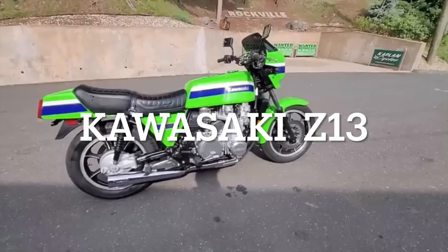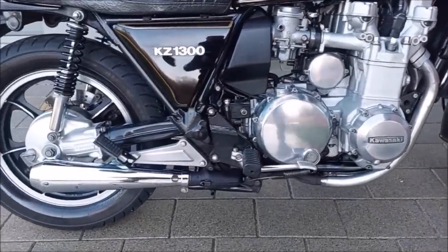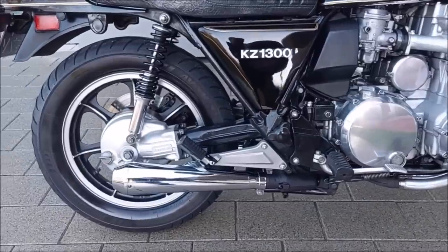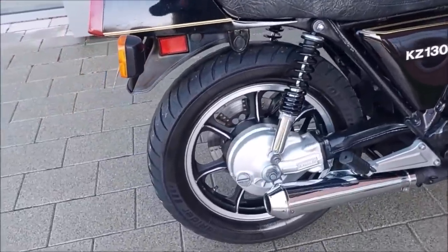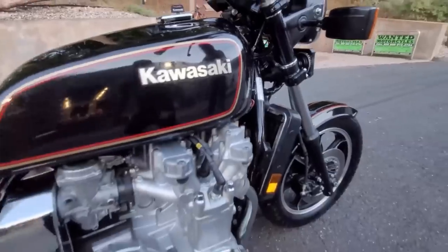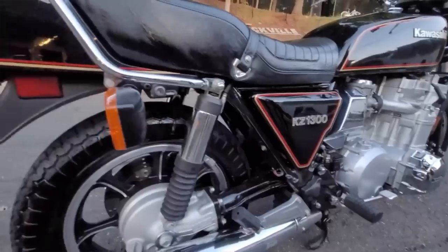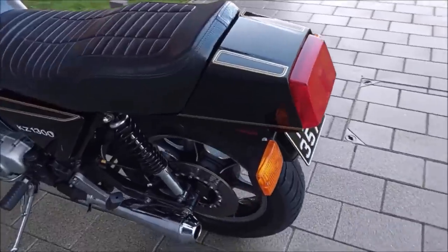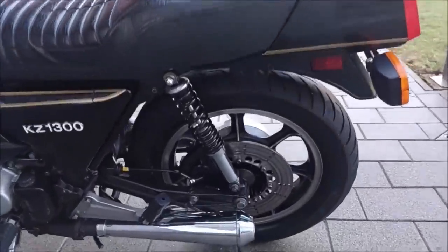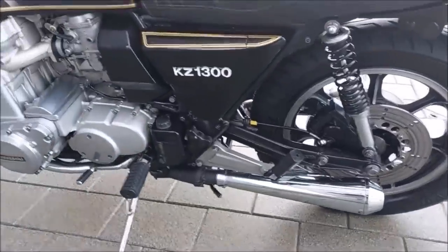Kawasaki Z1300. So you're Kawasaki. In the early 70s you had completely trumped Honda's CB750 by producing a much more impressive machine in the form of the Z-1. So along comes Honda and fights back with their six-cylinder CBX model — what do you do? Well, you one-up them again with the Z1300, or KZ1300 if in America. The Z1300 is the ultimate embodiment of the muscle bike. It's too big for its own good, it's too powerful, and it completely outperforms its meagre chassis. No wonder then that the machine has a massive cult following.